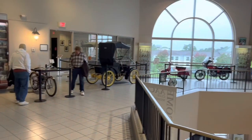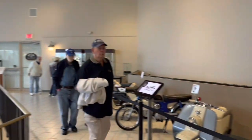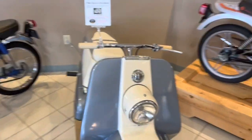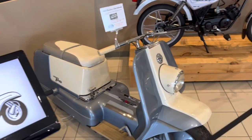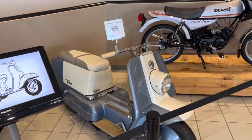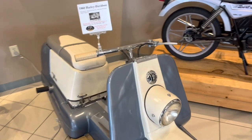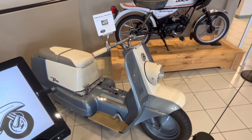The museum actually has an impressive display of scooters and motorcycles — a lot of motorcycles in the basement along with a lot of ATVs. Here's a 1960 Harley-Davidson Topper — this is Harley-Davidson's entry into the scooter market. I hear a lot about these and see a lot of them, but I really seldom see them actually in person. So this is kind of a treat to see a Harley-Davidson Topper.